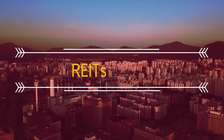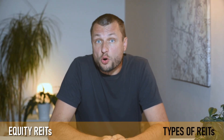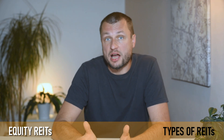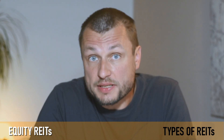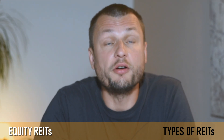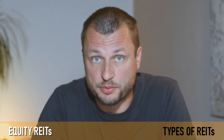What types of REITs can you invest in? There are basically three types: equity REITs, mortgage REITs, and hybrid REITs. Equity REITs own and operate income-producing real estate. Their revenue primarily comes from leasing space and collecting rents on the properties they own. These REITs manage and develop properties such as apartments, office buildings, shopping malls, hotels, and industrial warehouses.